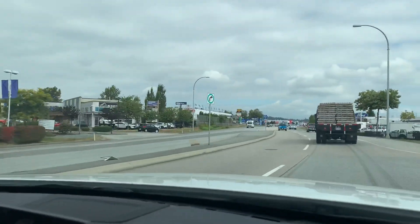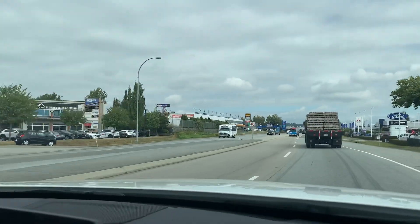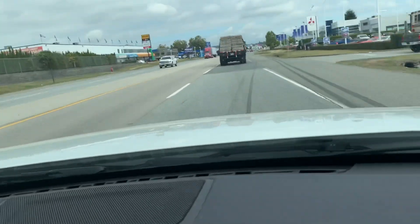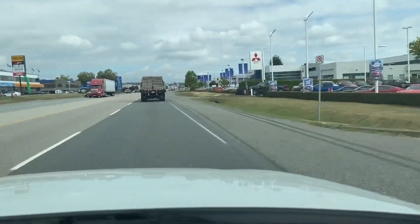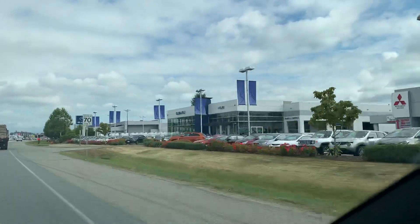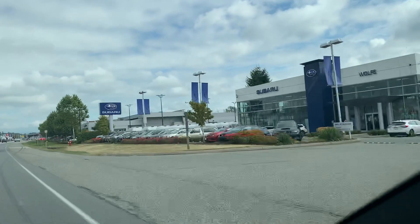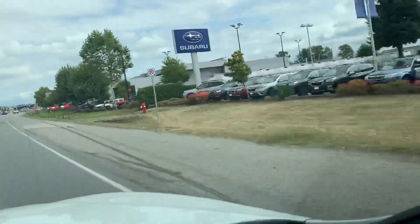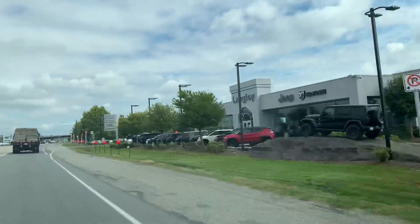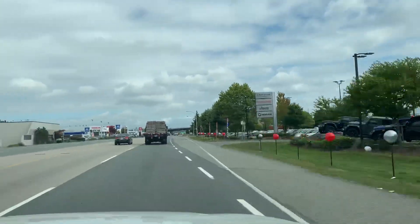So right now we are in Langley City proper, and we are about to go into that area called Collections Road or Collections Auto Center. This is the area where there are a lot of car dealerships.